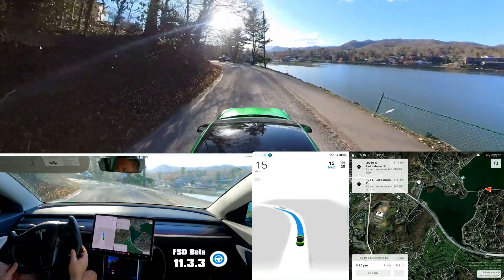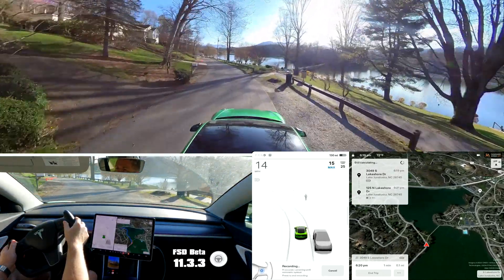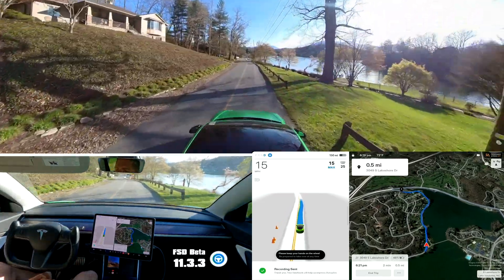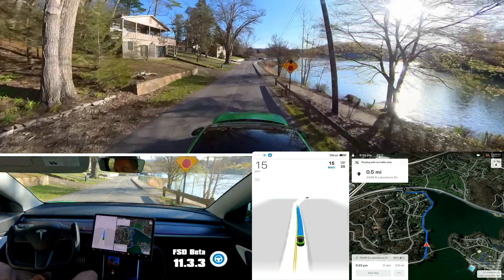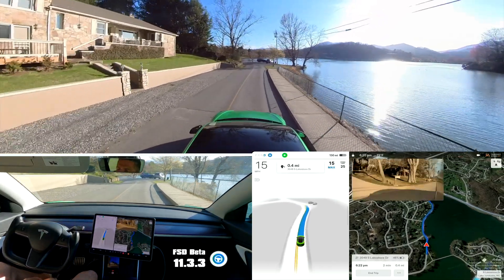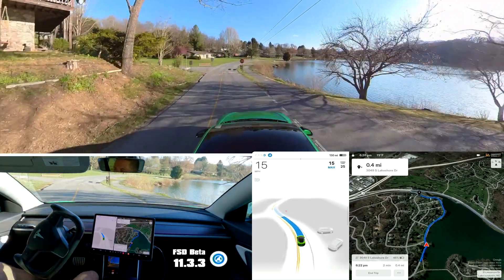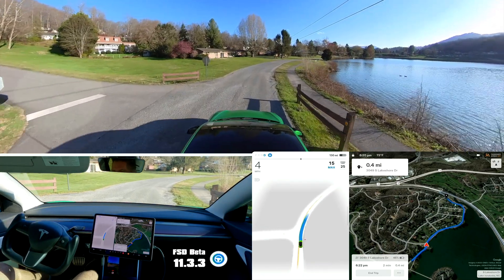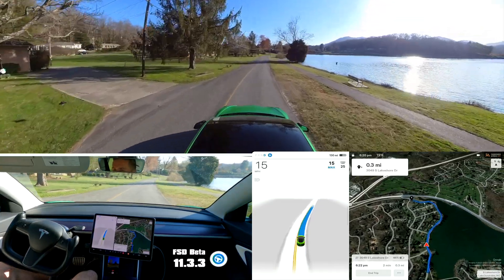Same thing here — car should stay to the right in a blind curve. Again, this is completely blind, I can't see anything around this curve. Thankfully it's staying to the right because of the line. Alright, that's a good stop. I came through here on one version a couple months ago and it didn't want to stop for that stop sign.